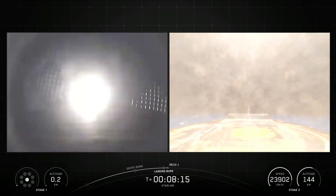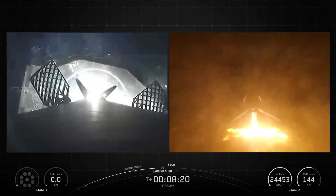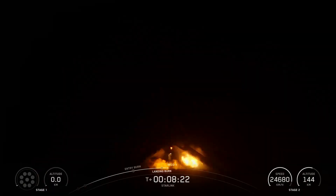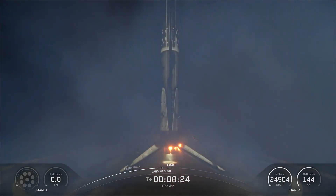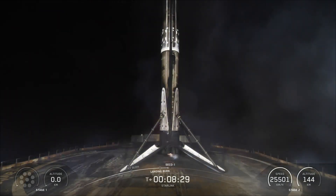Stage 1 landing legs deploy. Stage 2 FPS confirmed.